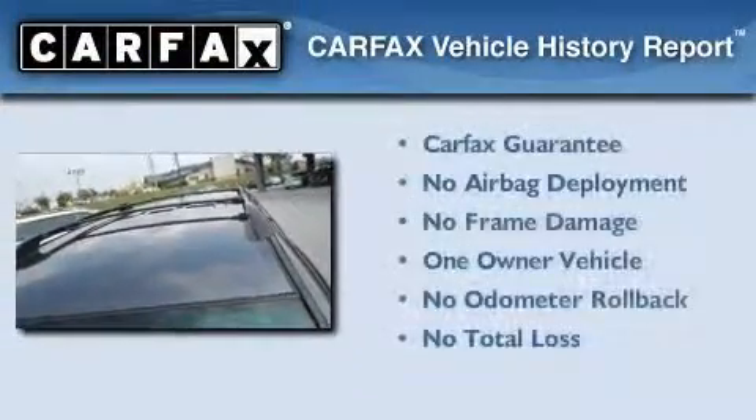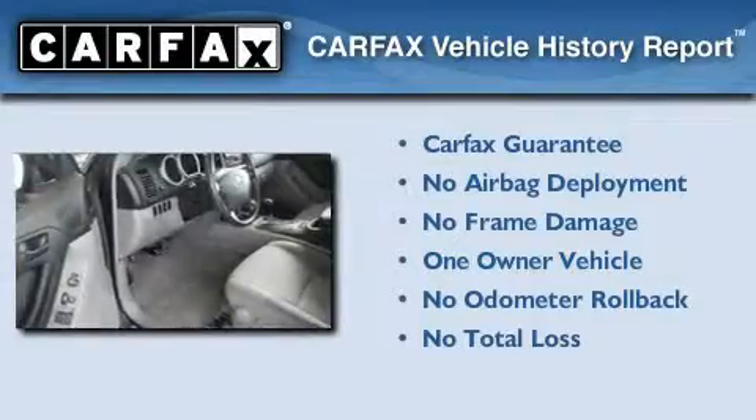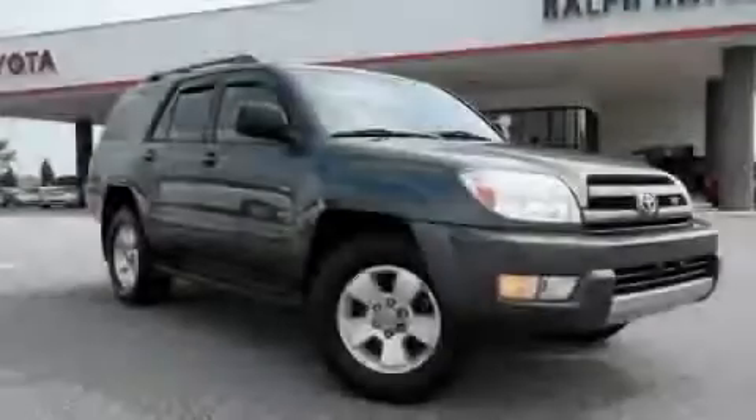This SUV also has had only one owner and it qualifies for the Carfax buyback guarantee. Stop by today and test drive this vehicle for yourself.